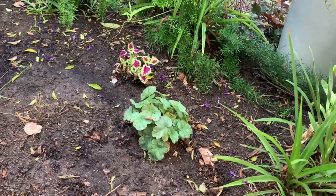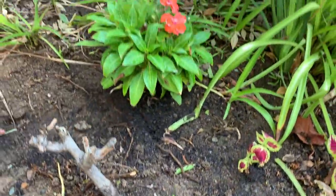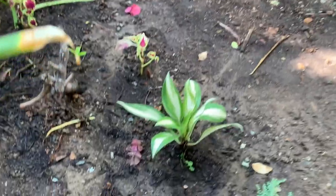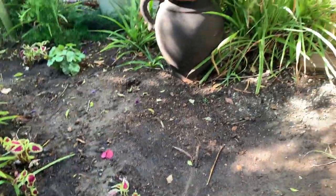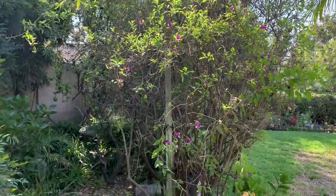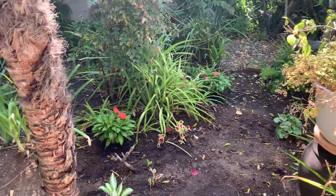I also planted another Heuchera there, and here are a few more Coleus cuttings. Here's a view of that back walking path. I planted a hosta in the ground — hopefully it'll grow to about two to three feet wide. This is the space I'm working on; I still have a lot to do, but it's a pretty little nook in the corner that I like to call my secret garden, kind of in progress.